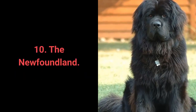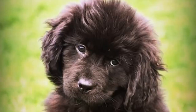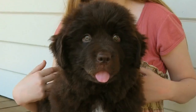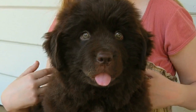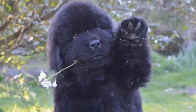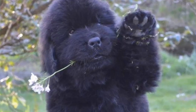Dog breed number 10: the Newfoundland. Newfoundland dogs are gentle giants — large and sturdy dogs with an extremely gentle temperament. They are friendly, intelligent, considerate, loyal, and peaceful. They love children and families, want to please their owners, and are great with other dogs and strangers. They require a lot of attention and brushing three times per week. They are not overly active and don't have too much energy, but they still need daily physical activity.